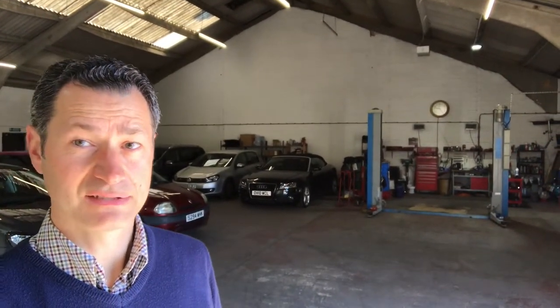In here we mainly have cars that are being prepped — cars that have just come into stock, maybe part exchange or from one of the many sources where we get our cars from. We also have cars in here that are sold, and some cars that we simply can't get outside because we've run out of space.